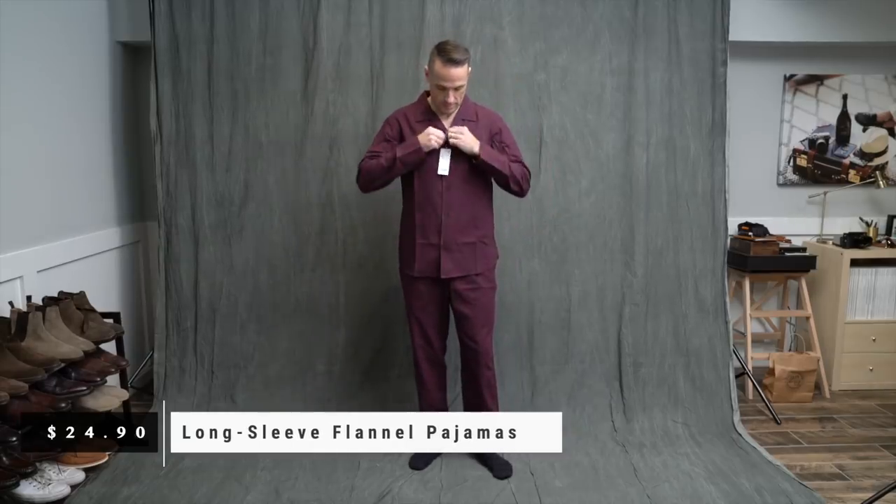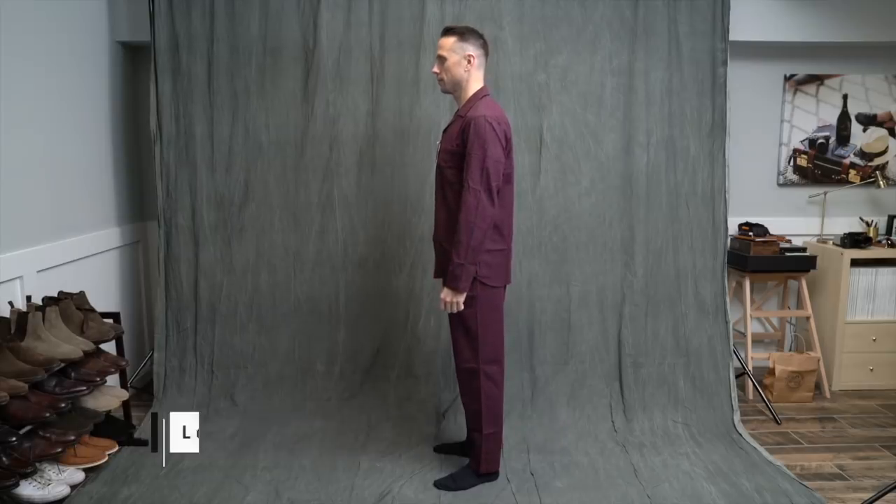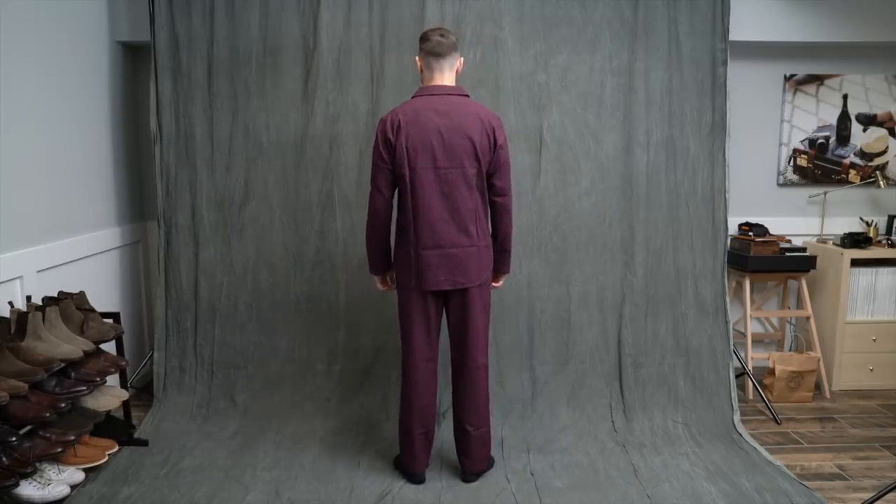Flannel pajamas. I saw these on the website and you have to have a couple good pairs of pajamas — definitely a flannel pair. These are awesome. The fit is great, just the right amount of looseness, and they are extremely comfortable.